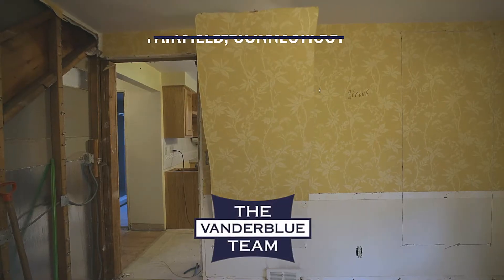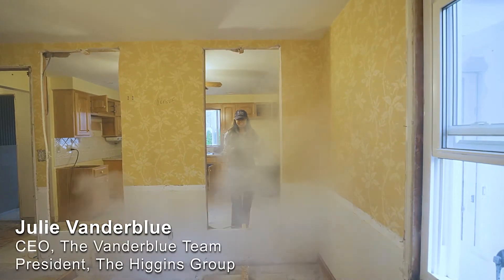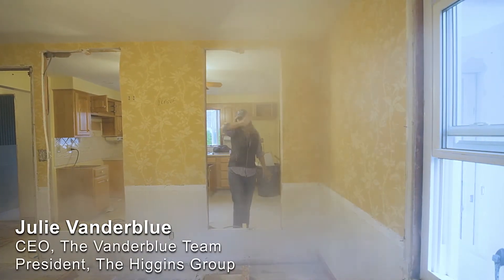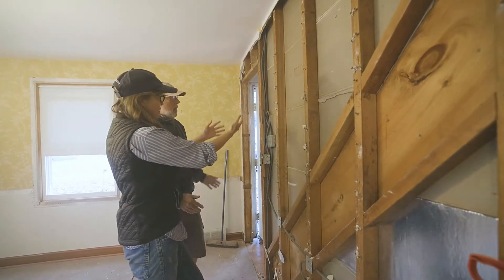Demo day! Looks good. I love it. Yeah, so when you walk in the door, that's my goal.